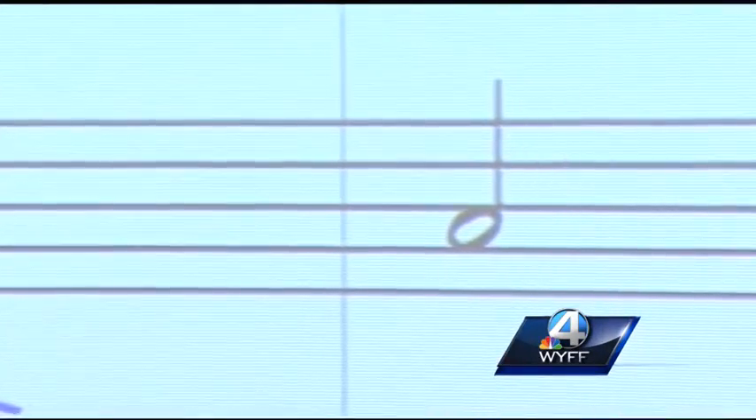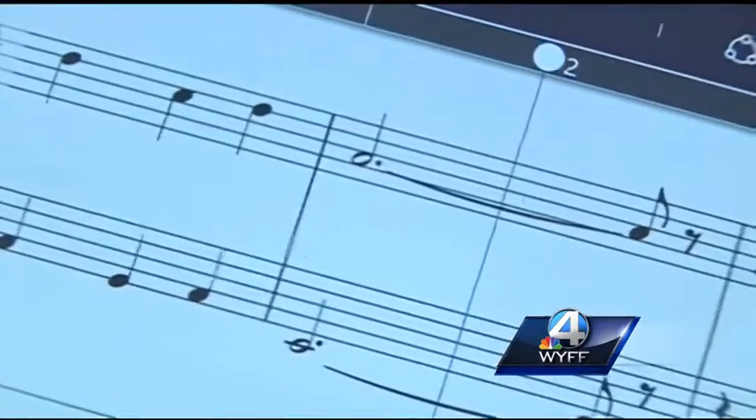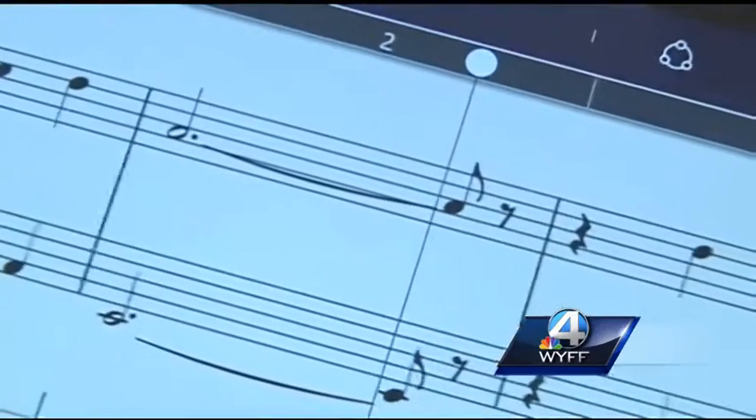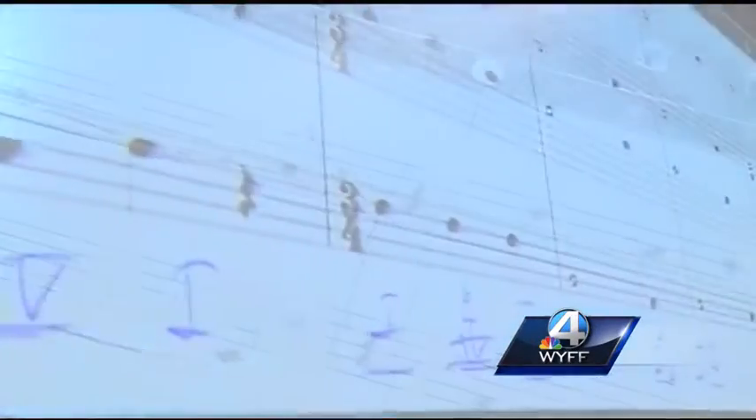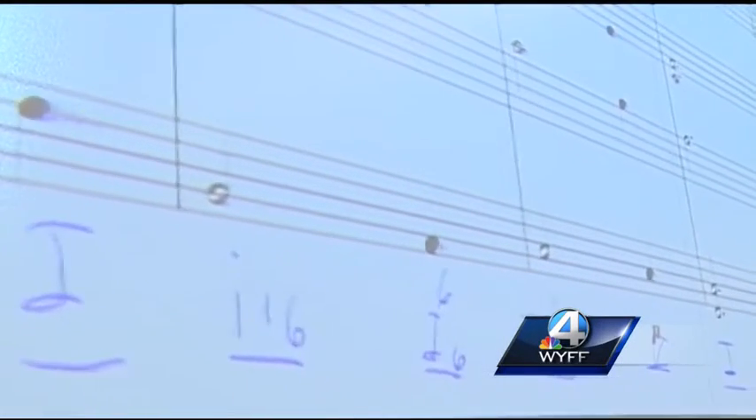I'm looking forward to seeing what else we can do with it. A user-friendly focus that's instrumental in orchestrating a sense of high-tech harmony. If there's a better way to teach, if there's a better way to instruct, we'll try to find it — and this certainly is one of them. Mike McCormick, WIFF News 4, Spartanburg.